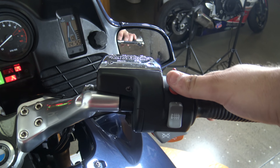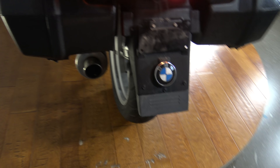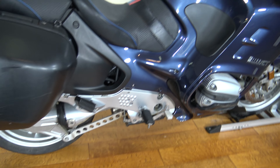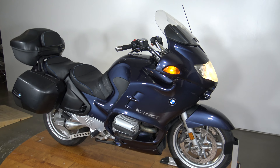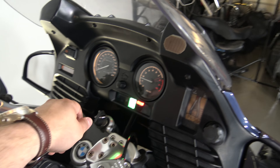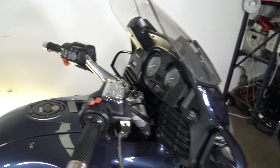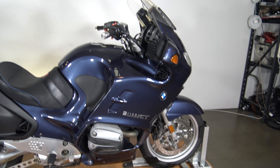This thing runs like a top. I would rev it but as you know those boxer motors wobble a little bit, and I've got it on the center stand and I don't want to take any chances.